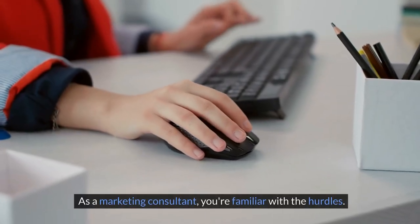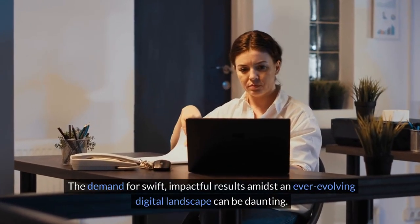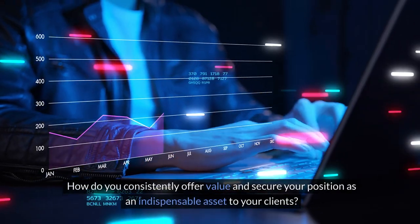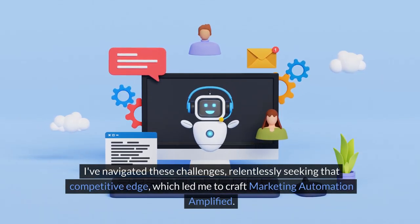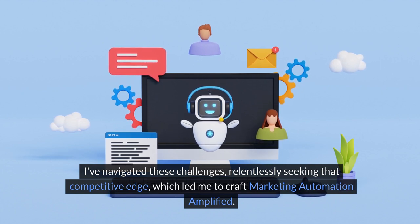As a marketing consultant, you're familiar with the hurdles. The demand for swift, impactful results amidst an ever-evolving digital landscape can be daunting. How do you consistently offer value and secure your position as an indispensable asset to your clients? I've navigated these challenges relentlessly seeking that competitive edge, which led me to craft Marketing Automation Amplified.